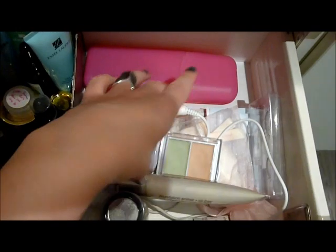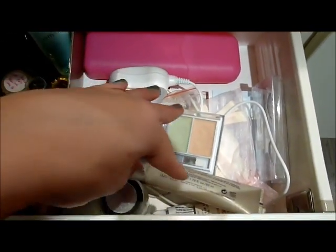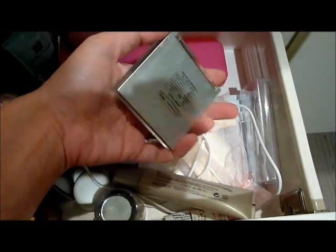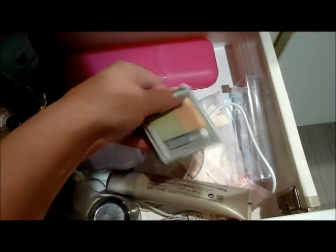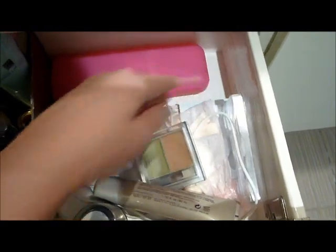Continuing on I've got some random items: my charger for my Clarisonic, my concealer palette for red skin which is a Physician's Formula one, some Hollywood tape, nipple covers, and some fake eyelashes.